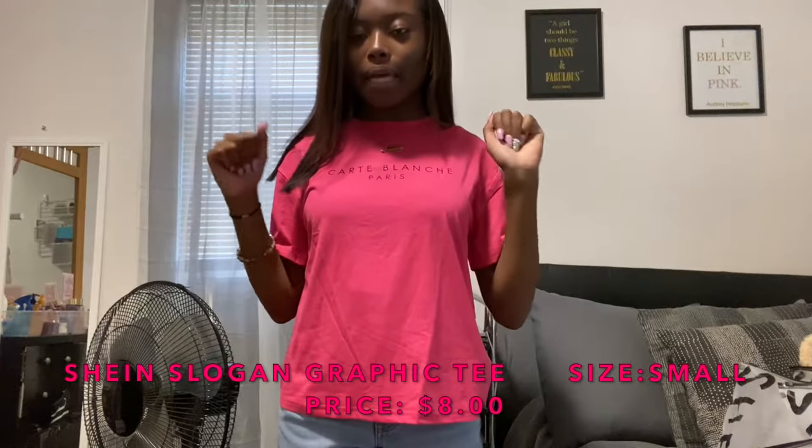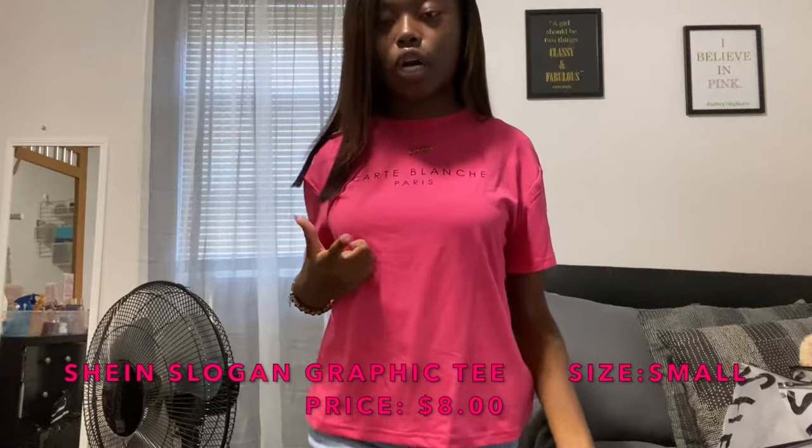This is the next shirt — it's a hot pink t-shirt and it says 'Carte Blanche Paris' on it. I probably butchered that, but this shirt is really cute. I love the color. It doesn't really go with the jeans I have on right now, but this would look perfect with a pair of skinny jeans. There's nothing on the back, but yeah, this shirt is really cute.